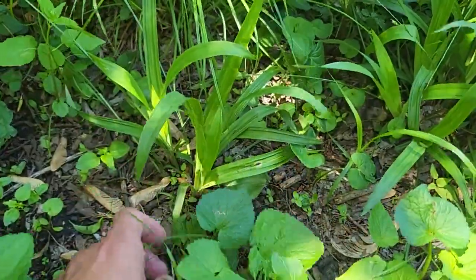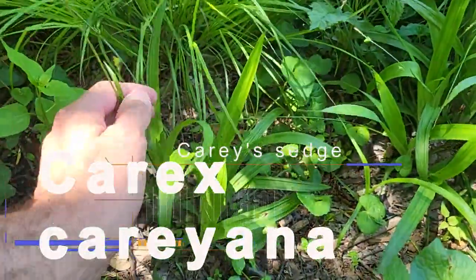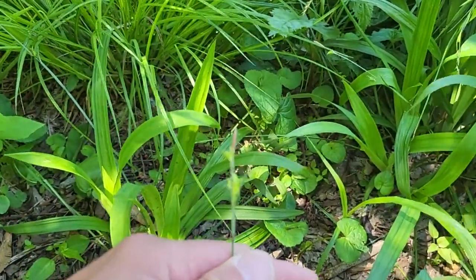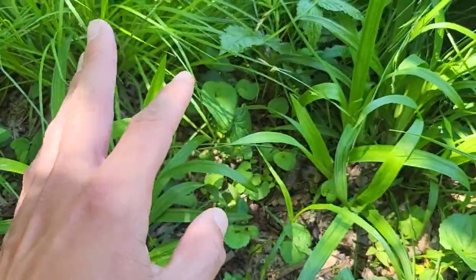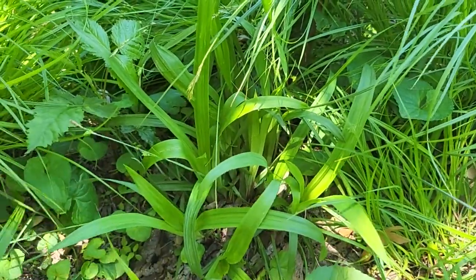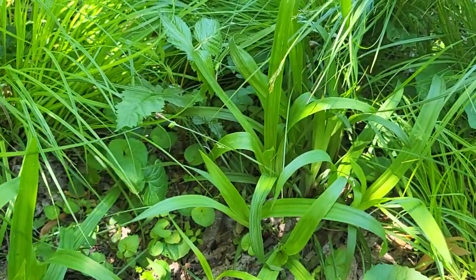Remember we talked about the Carex plantagenia? This is a sister species — this is Carex careyana, another really cool woodland sedge. Look at the size of those perigynium there. It's a great landscaping sedge; I absolutely love it. Look how thick those leaves are. Especially for your shade gardens or your little shaded fairy gardens, it's a pretty good sedge.